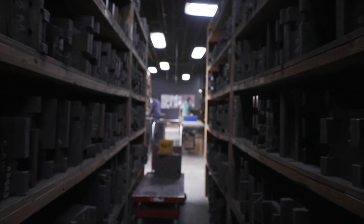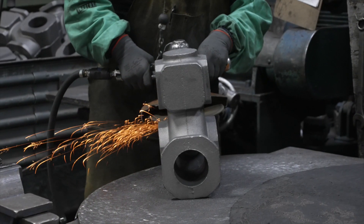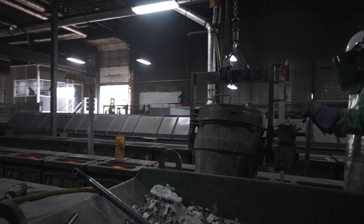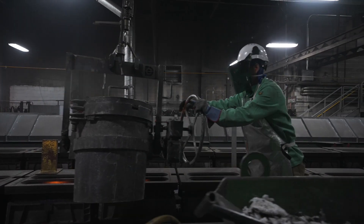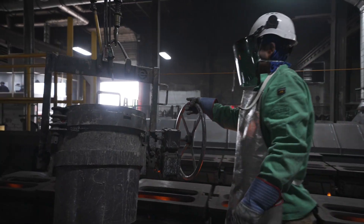We're an ISO 9001 certified producer of gray and ductile iron castings. Our top industries are heavy-duty truck, agriculture, pump and valves, and construction. Pierre has been working with Cinto since 2010 on improving quality, speed, and production.